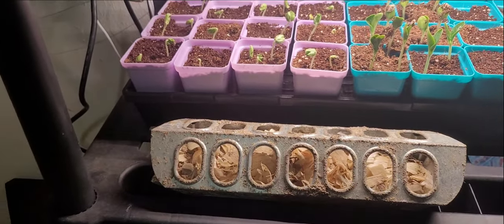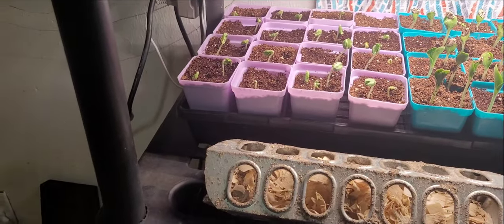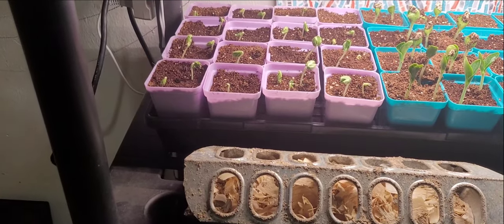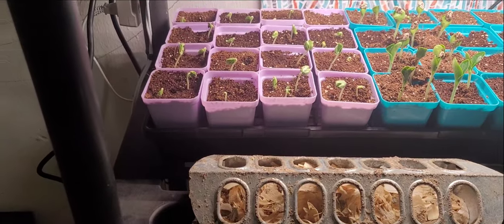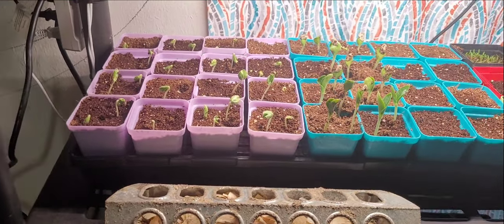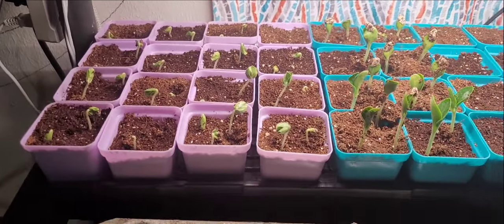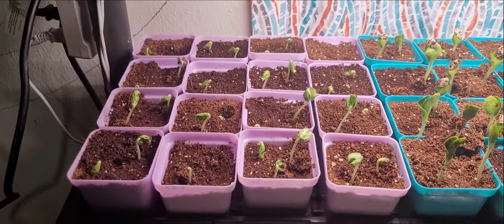Enough about the baby turkeys — I'll do an update in about a week or so, because I feel like every week there will be some pretty big milestones as fast as they're growing. Right now, I really wanted to highlight all of the seedling growth, because I showed this when I made my video about the baby turkeys and the overall homestead update. Look at how big they are.